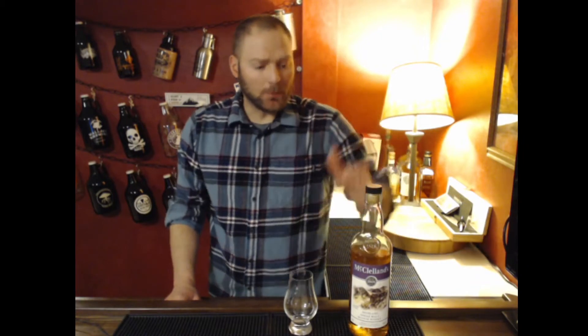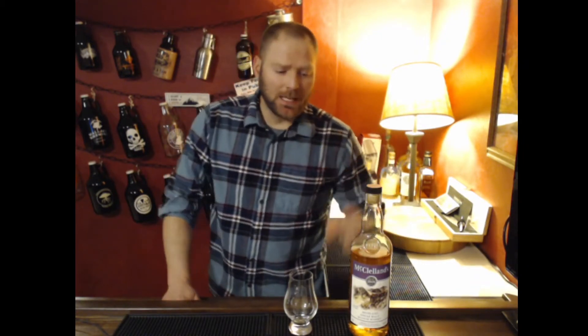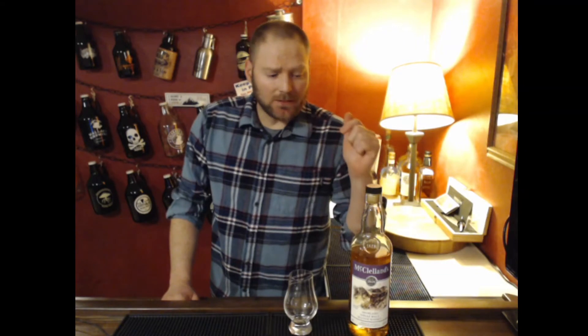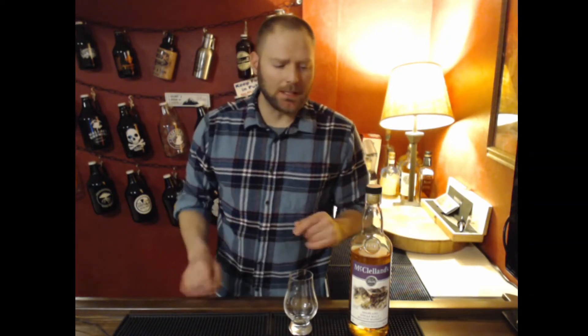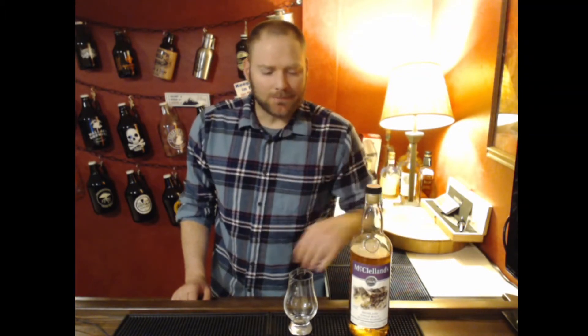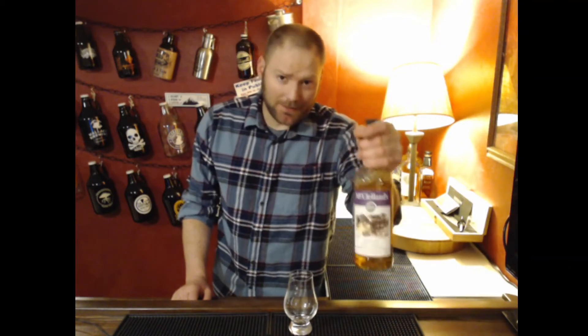Welcome to another episode of Life and Whiskey, I'm Jordan. Today we're looking at McClelland's Highland Scotch. Funny story — I picked this bottle up by accident. My wife and I had started getting into Islay scotches pretty heavily, and most of them are pretty spendy. I came across the shelf, saw the tag for McClelland's Islay Scotch at $29.99, grabbed the bottle — but this is the bottle I actually grabbed.